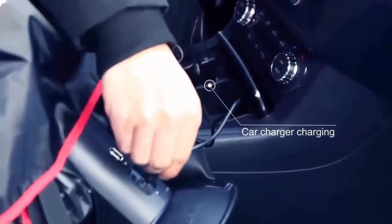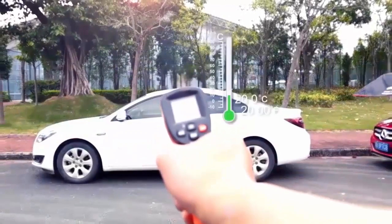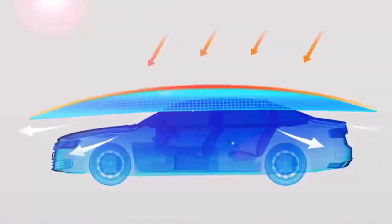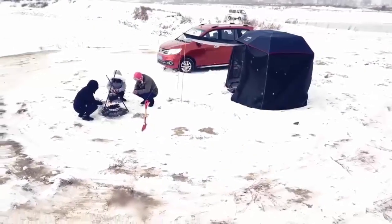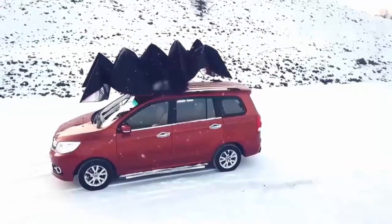One charge and you're ready to go for up to 45 days. The reflective polyester film keeps your vehicle incredibly cool on hot days. It even works well in low temperatures and protects your vehicle against snow or hail.